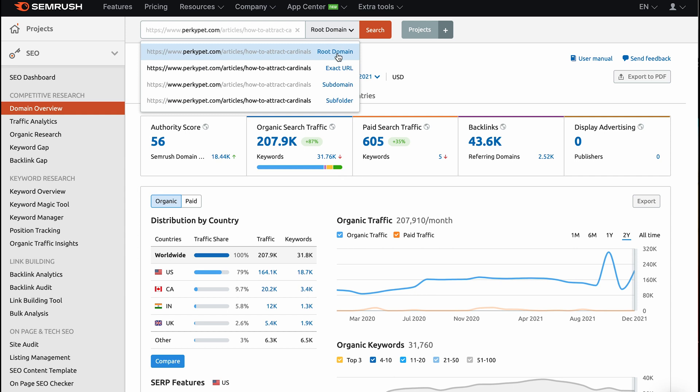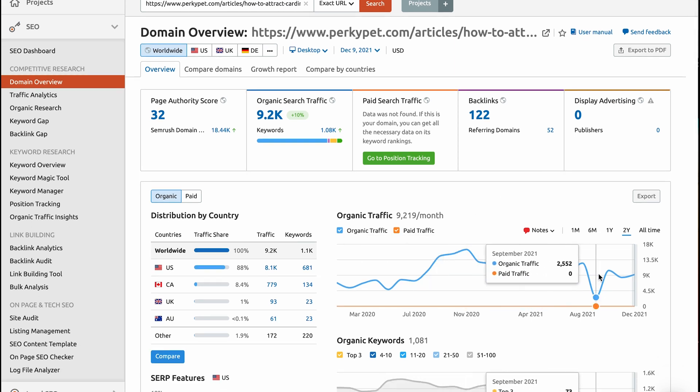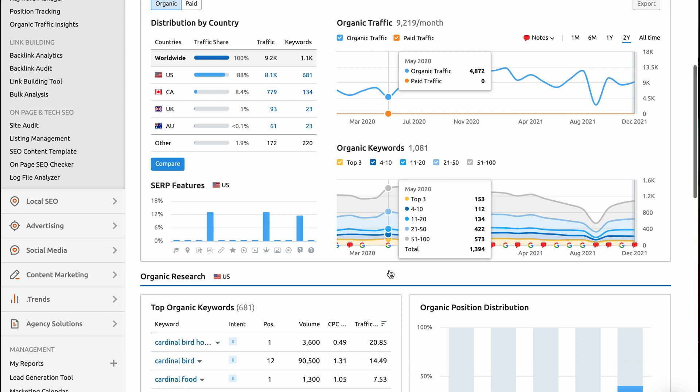Perkypet.com is a phenomenal website with an authority score of 56 and 208,000 people per month — but that's to the parent domain. What we want is the exact URL. That page has an authority score of 32 with organic searches of 9,000 people per month, with 122 backlinks, 52 of which are referring domains. You can also see there's actually a trend down, meaning something is causing them to lose traffic — could be a competitor, on-page SEO errors, site speed, or a number of different factors. So we're going to scroll down and find the top organic keywords — which keywords Google finds relevant to this blog that you can capture based on keyword difficulty.